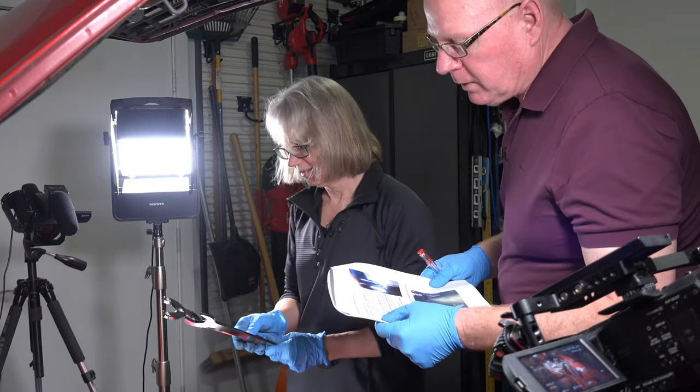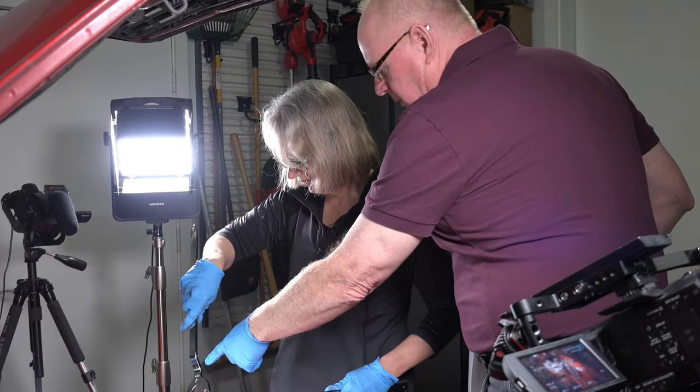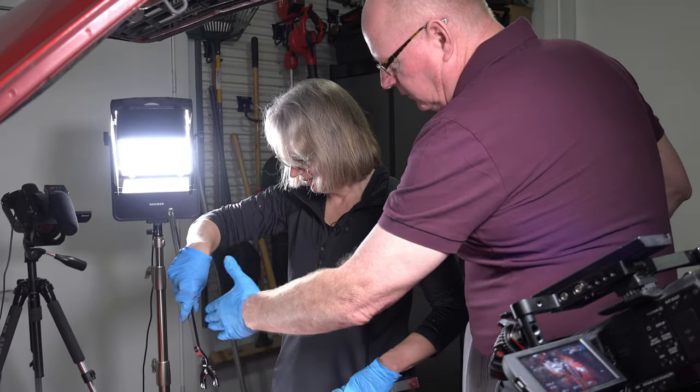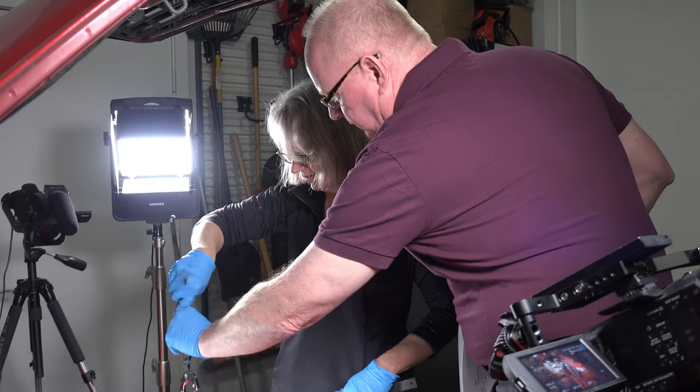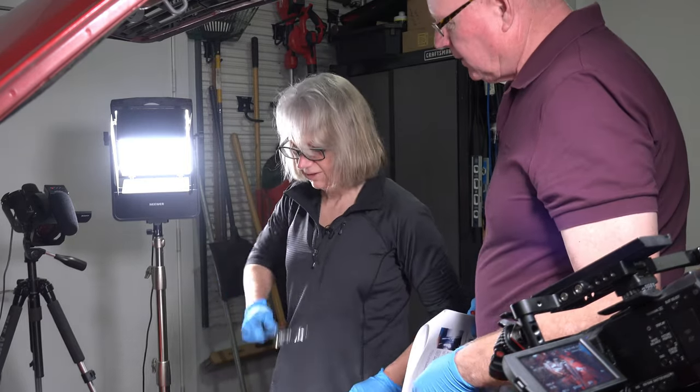Make sure the bent part offsets the handle towards the engine. See how it's bent here? So you do it like that — it's more towards the engine. If you did it the other way, it would be more away from the engine, like you're using a fork.